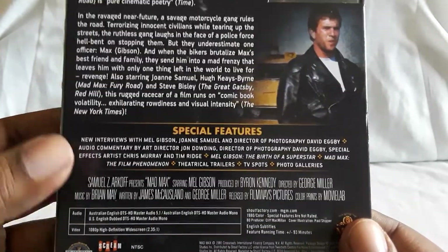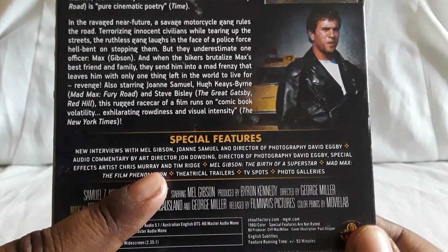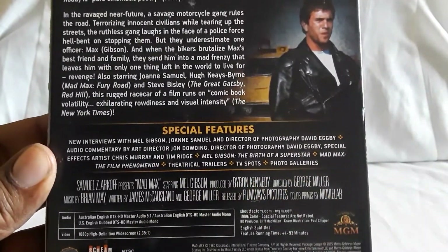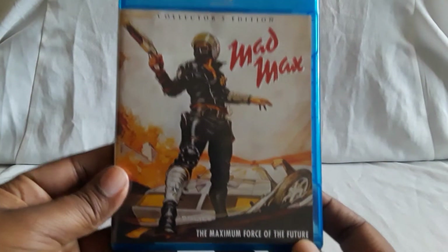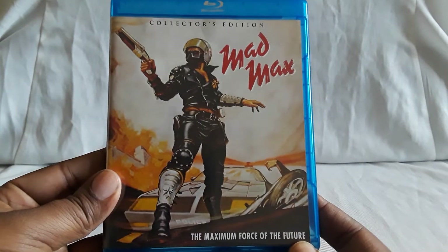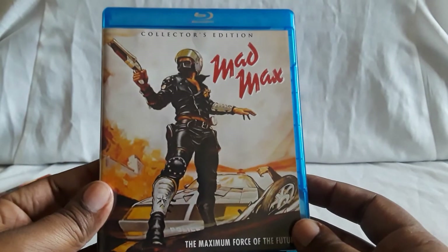Special features wise, I think the only new one is interviews with Mel Gibson, Joanne Samuel, and director of photography David Egby. The rest should be on the older editions, like the first one I just showed. And here you have what I believe is the original cover art for Mad Max — this is awesome. He's got like a red eye too, so it's almost like he could be the Terminator.